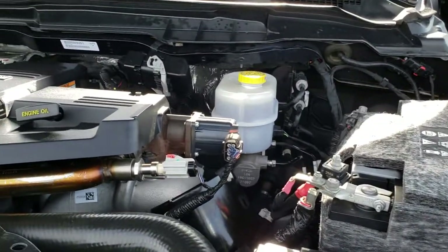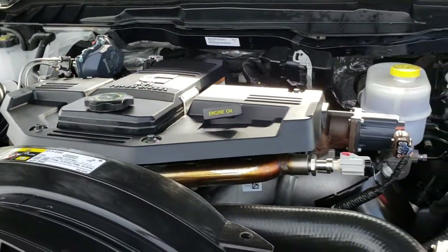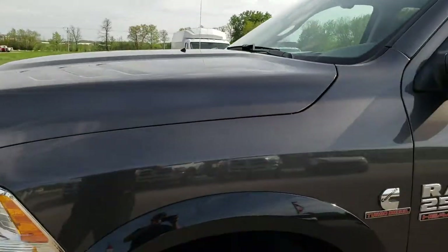Under the hood we have the 6.7 liter Cummins diesel. Engine bay is very clean and runs very smooth. This truck has been fully safety-inspected by our service shop, has a fresh oil and filter change, all fluids have been checked and tested, and this truck is 100% ready to go.